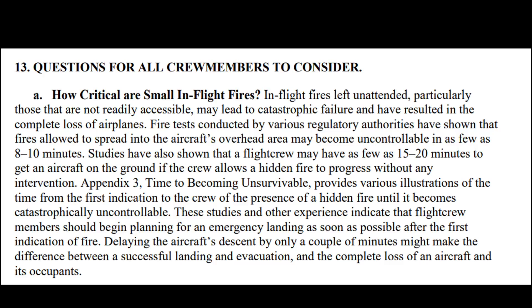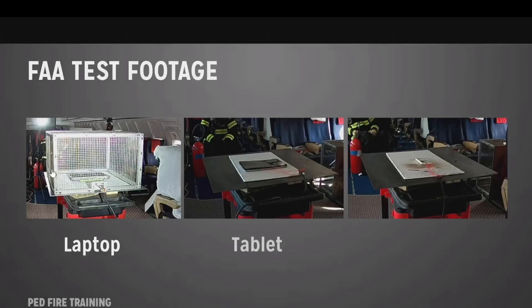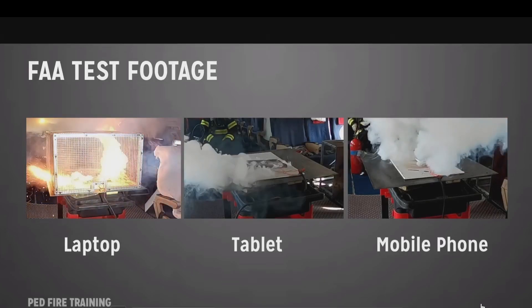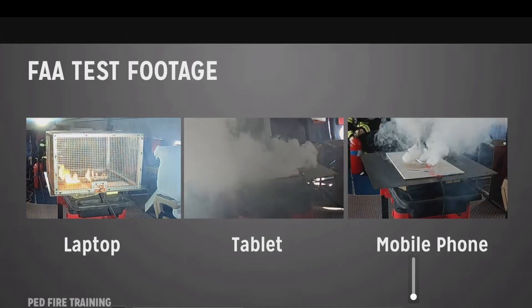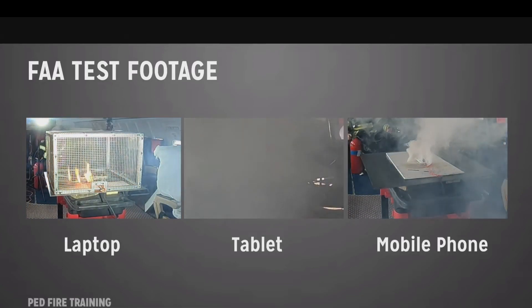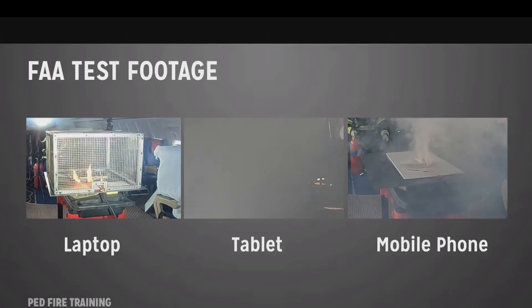Delaying the aircraft's descent by only a couple of minutes might make the difference between a successful landing and evacuation versus complete loss of the aircraft and its occupants. These small fires can turn into complete losses if left unattended. Here's FAA test footage of portable electronic devices catching fire, and you can see how quickly these things can turn and cause major issues even though the devices are quite small.